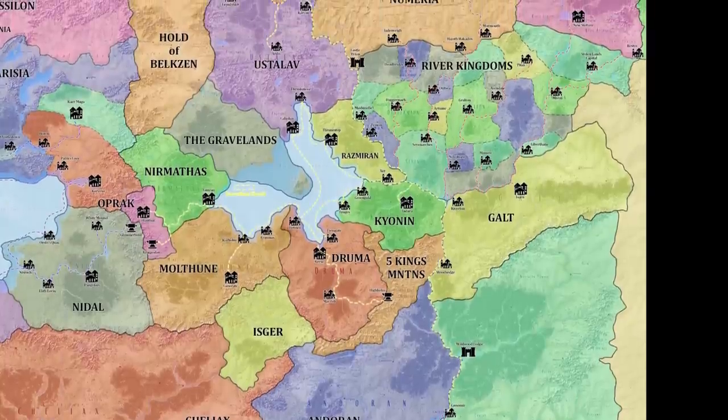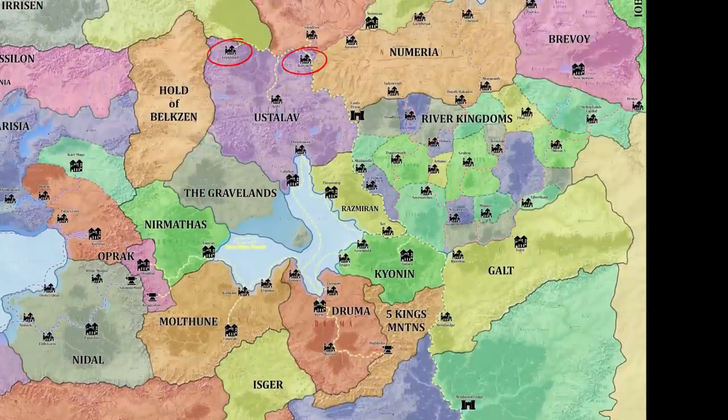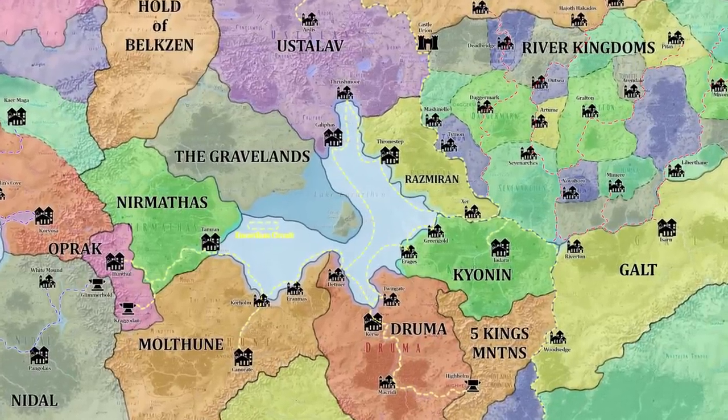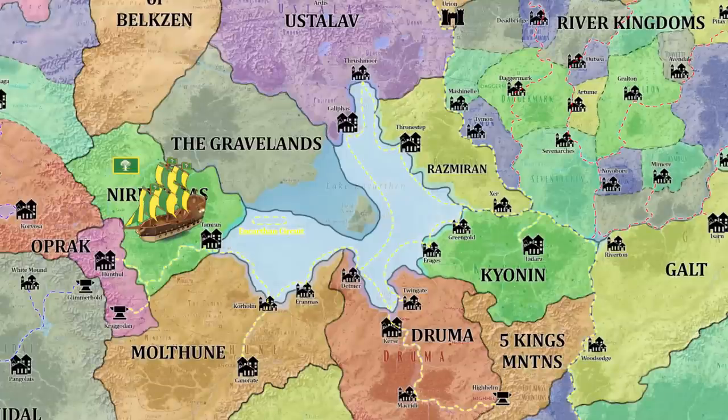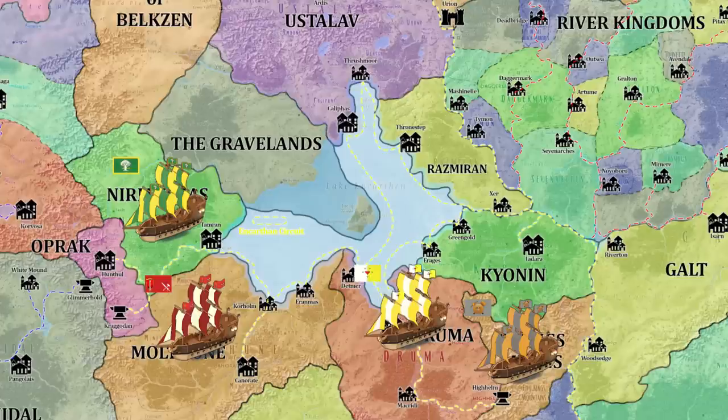Additionally, through the westernmost branch of the Sellen, the most remote parts of Ustalav are connected to this network, including the intellectual city of Lepidstadt and the artistic city of Karcau. The Sarkorian city of Gundrun is also connected to the Encarthen Circuit via the West Sellen. Significant nations with major ports along the circuit include Nirmathas — green and yellow flag with a white tree — Molthune — chelish red with a white hammer and sword — and Druma — red and white decorated with a circle of emeralds surrounded by a prominent ruby. Highhelm's ships fly a flag of stone grey with a pick, hammer, and shield of luminous gold. Kyonin's flag showcases the emerald green Sovyrian Stone on a white canvas.